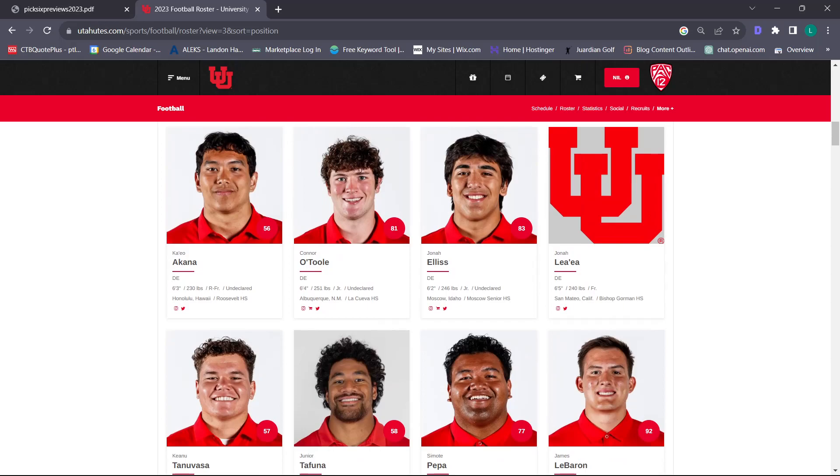For the D-line confidence rating, I'm going to go an eight. I like where the defensive line is heading. I was going back and forth between seven and eight, but seven feels too low for the potential upside I see for this group. I'm going to go a solid eight. I like these guys and I think they're going to have a big year.